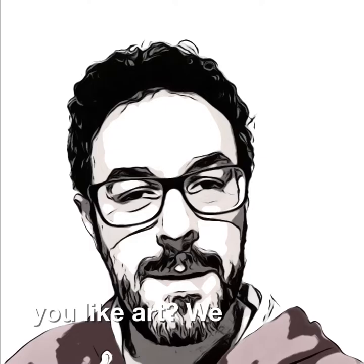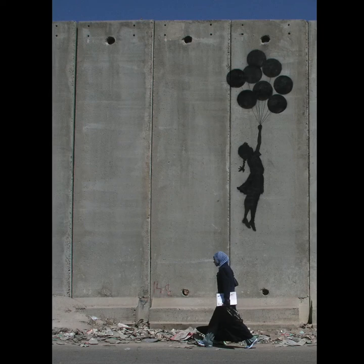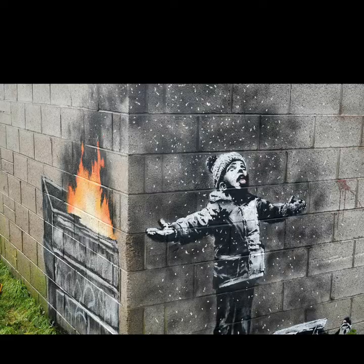And finally, do you like art? We are going to see alternative art. Do you know Banksy? Nobody knows him. He is a graffiti artist, and he paints graffiti in different parts around the world. One of the most important things is the social message.